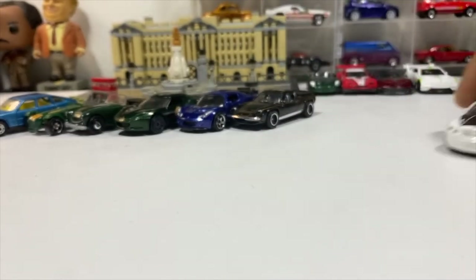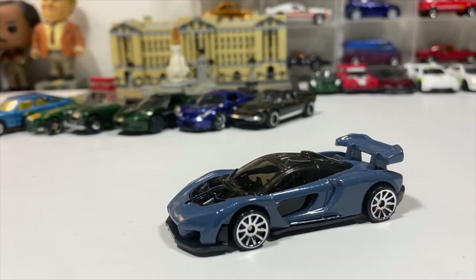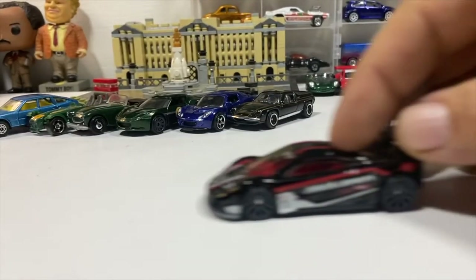Two McLarens: the McLaren Senna in an interesting blue color, and a McLaren F1 GTR in McLaren Racing livery.